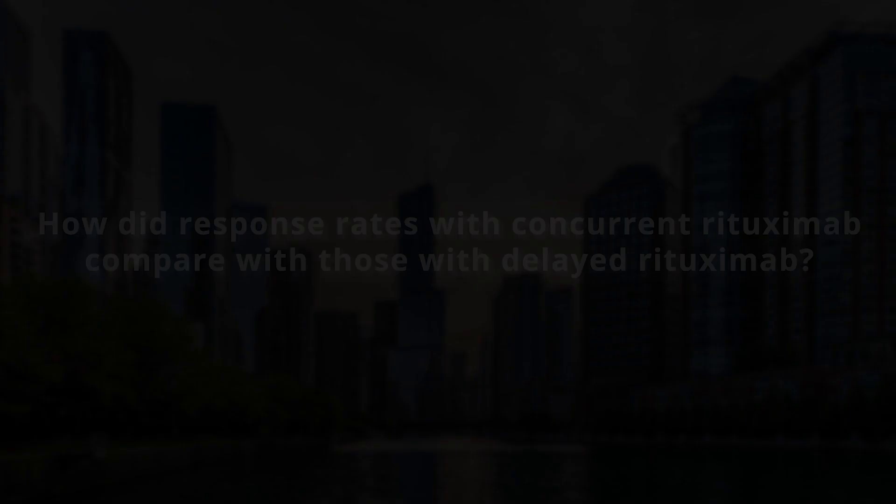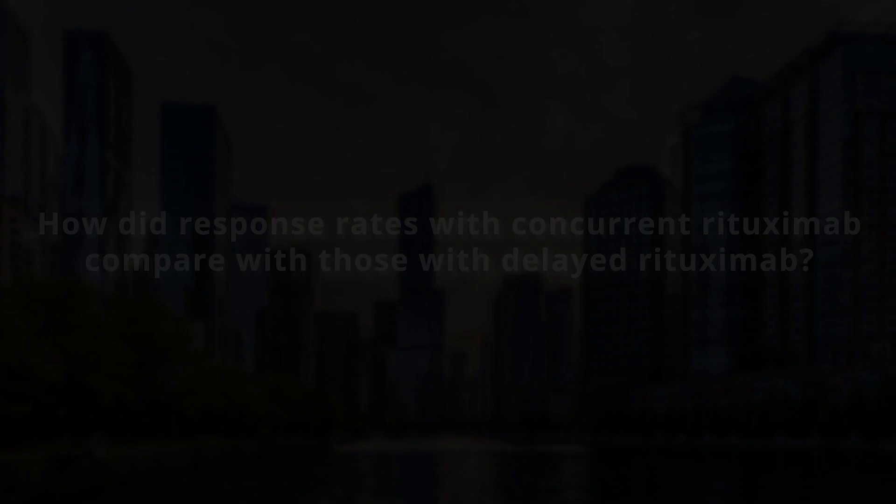In order to get synergy between the cladribine and the rituximab, the rituximab makes the cells more sensitive to the cladribine, so you have to have the cladribine and the rituximab there at the same time. We don't know how effective cladribine and rituximab concurrently is in removing MRD, and we also don't know to what extent cladribine alone can eliminate minimal residual disease. These are the questions that we asked in this protocol.